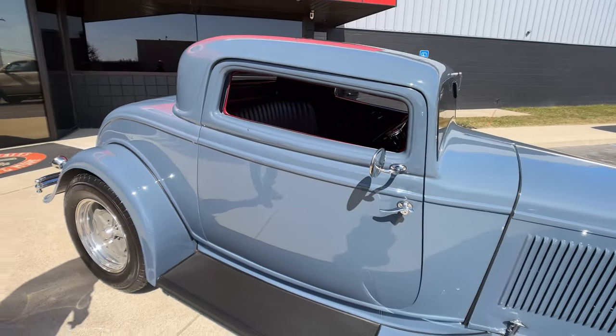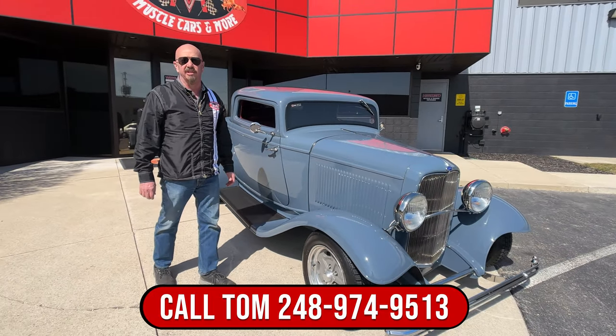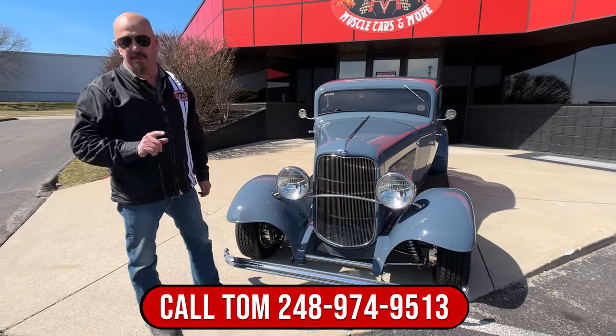Now at Vanguard Motor Sales, we don't do any consignment whatsoever. That means we own this car, so you know we spent our time and checked it out before we bought it. Tom will tell you all about it when you give him a call.